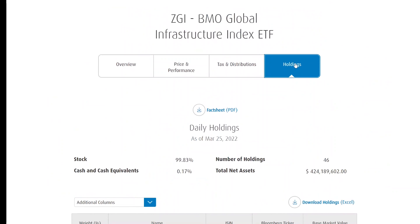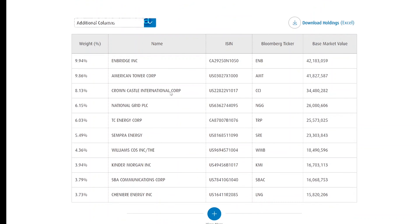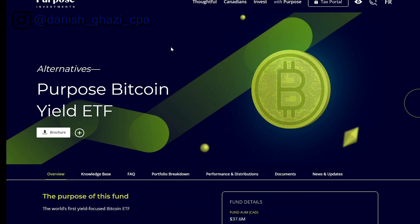This ETF makes a lot more sense to me than the global gold index ETF because the world needs more infrastructure — things need to be built, constructed, and managed as companies and economies continue to develop. The ETF basket holds 46 different stocks, including Enbridge at 10%, American Tower Corp at 10%, Crown Castle International at 8%, National Grid, TC Energy, and Kinder Morgan. In summary: you get exposure to top global infrastructure companies, quarterly dividends at a 3% yield, and 12% annualized returns since inception.